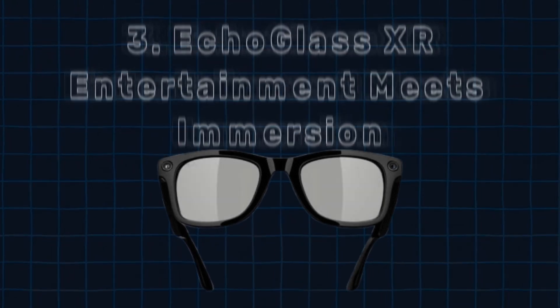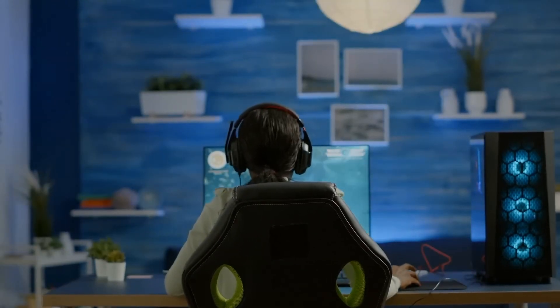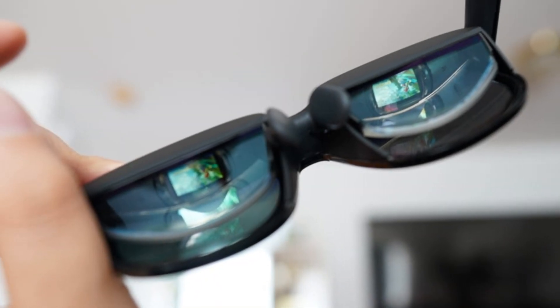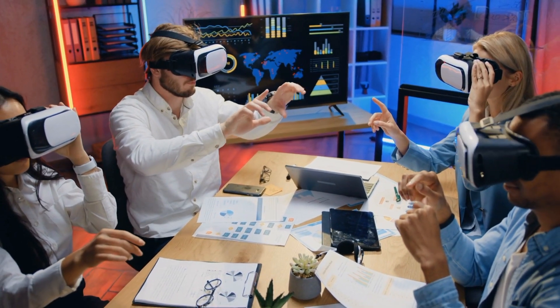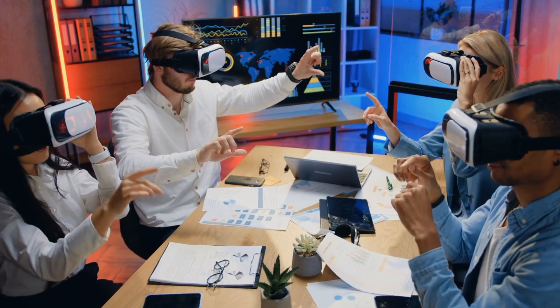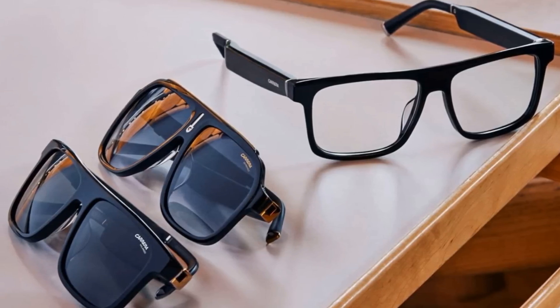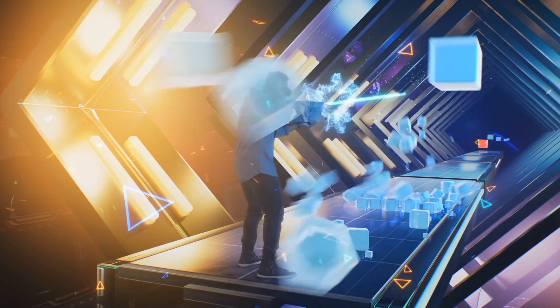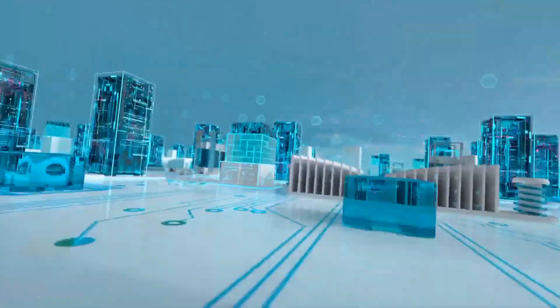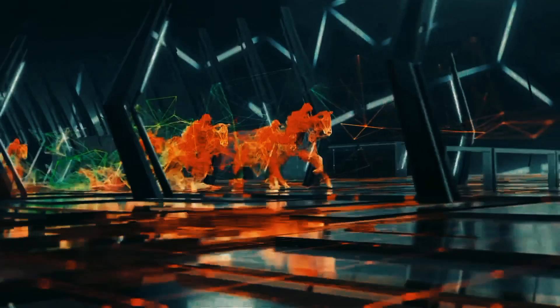Number 3: Echoglass XR — Entertainment Meets Immersion. For gamers, movie buffs, and tech enthusiasts, the Echoglass XR takes entertainment to a new dimension. Blending augmented reality, AR, and virtual reality, VR, these glasses deliver a hybrid experience that's immersive and interactive. Imagine playing a first-person shooter game where you're no longer staring at a screen — you're inside the game. You move through a fully rendered 3D environment, dodging enemy fire and strategizing with teammates who feel like they're right there beside you.